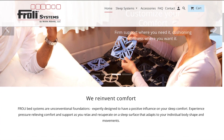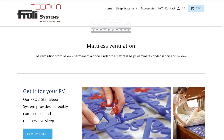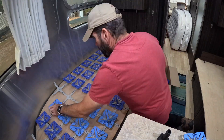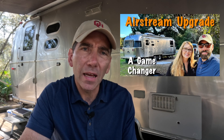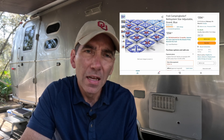The next upgrade we made was installing the Froli Sleep System, and it's been a game changer for us. I can't recommend it highly enough because you use it every night. Every night you're sleeping in your Airstream, you're enjoying a much better and more restful sleep because the Froli system acts as a spring system underneath your mattress, allowing for much more comfortable sleep. I've got a link to a video as well as a link to the product in the description below if you're interested.